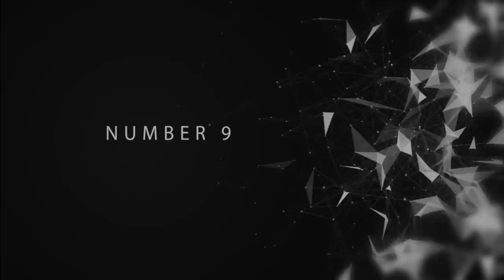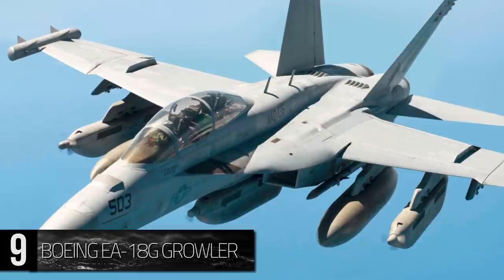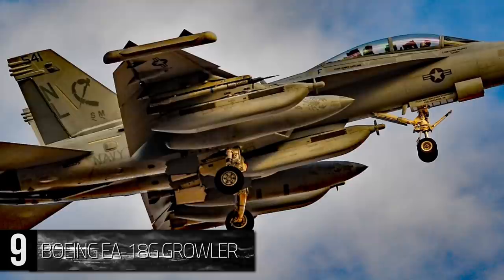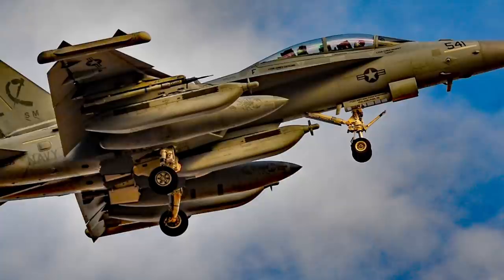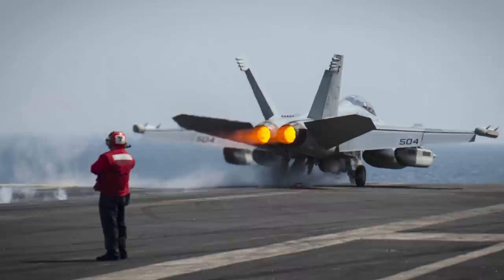Number 9: The Boeing EA-18G Growler. The most advanced modern method of airborne electronic attack, the EA-18G Growler is a source of military support in the field. This plane safeguards strike aircraft thanks to its ability to tactically jam and protect electronics during hazardous missions. Thanks in part to powerful afterburners, the maximum speed of the Growler is a whopping 1,190 miles per hour, or Mach 1.8.